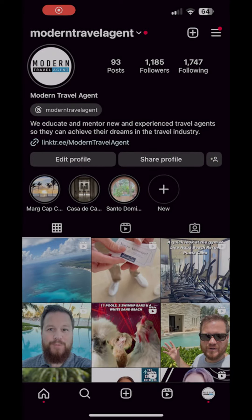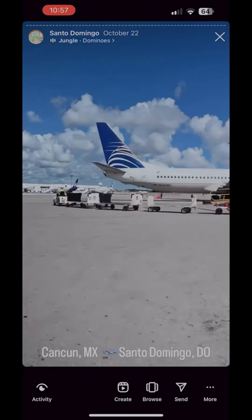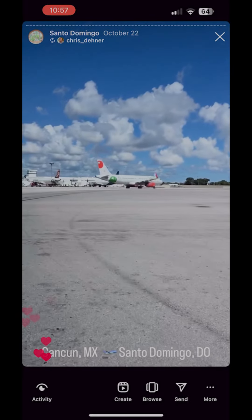If you want to follow along, check out the Instagram highlights at the top of the page and you can see the full trip in detail.